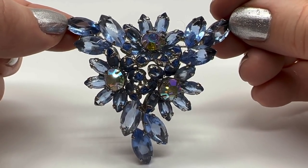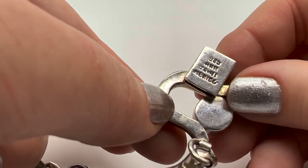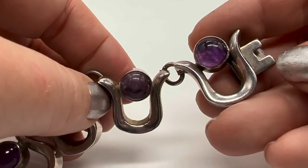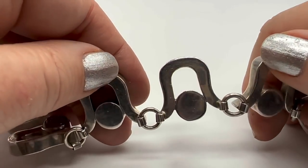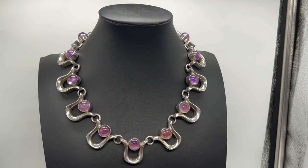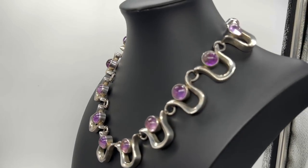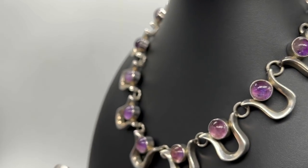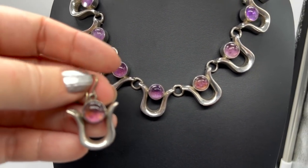Of course I have to show this one again — I just got this one. Didn't pay that much for it. 925, so that has that same registration mark — this one is 70s or newer. Completely killer, nice and heavy, beautiful cab amethyst. Let me put it on my neck. It's sort of like an art gallery piece — just beautiful. Very very nicely made on the back, some nice height, really nice weight. And of course it came with its matching earrings.